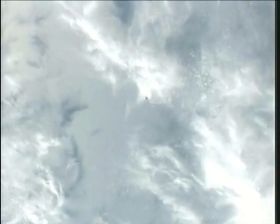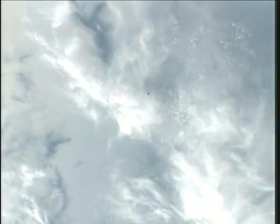This is Mission Control Houston. The Expedition 31 crew no doubt down in the cupola taking a look at Dragon. It's getting close to flying directly underneath the station, with still about a mile and a half between Dragon and the International Space Station.